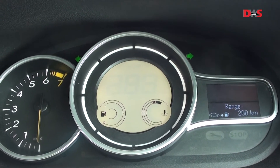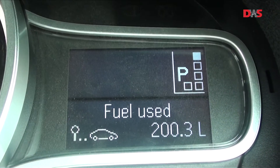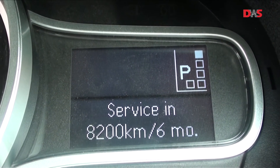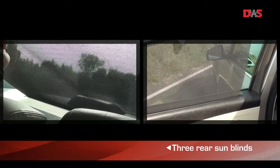The instrument panel is an example of contrasts — a retro-looking analog tachometer with a fully digital speedometer and fuel gauge, and a modern multi-information display. And then there are thoughtful touches like sun blinds for the windows that add to the feeling of class in this car.